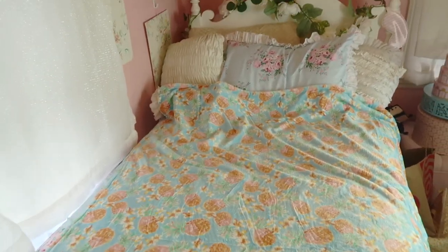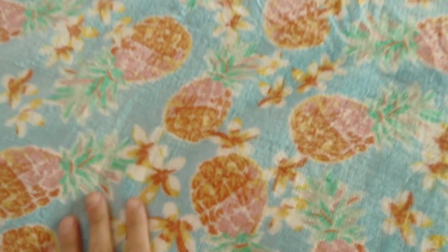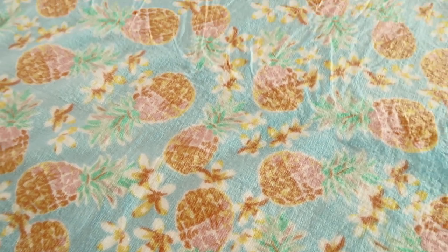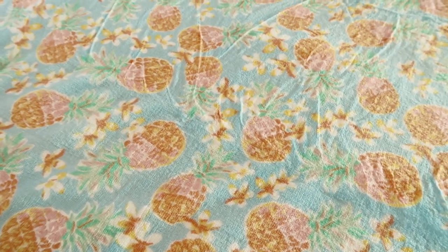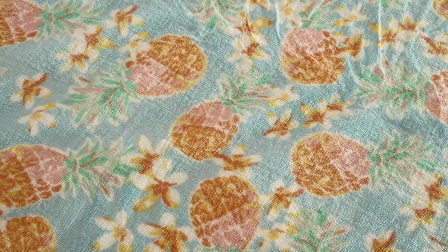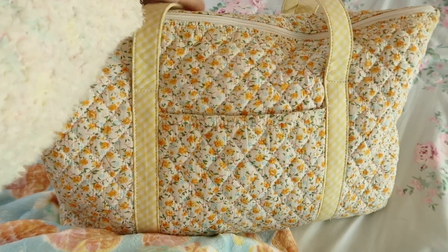How beautiful, you guys! I love this blanket — it's so beachy and summery, just perfect. So pretty and girly. I should definitely film an aquamarine room makeover tour.